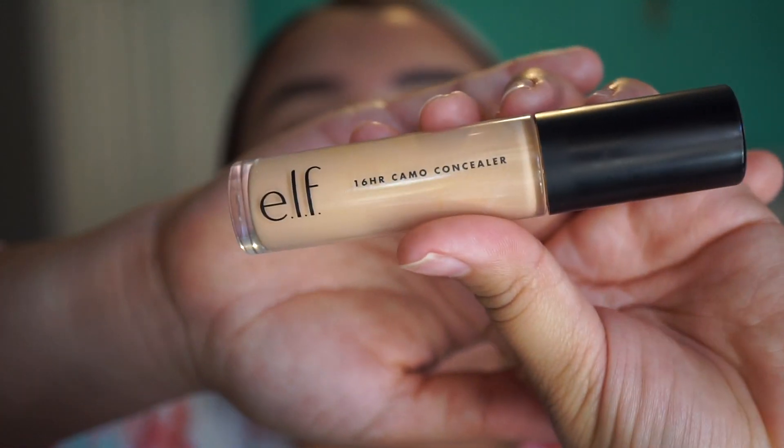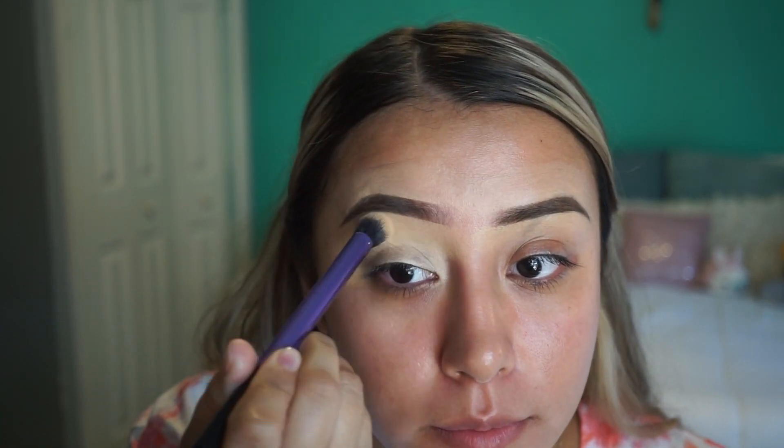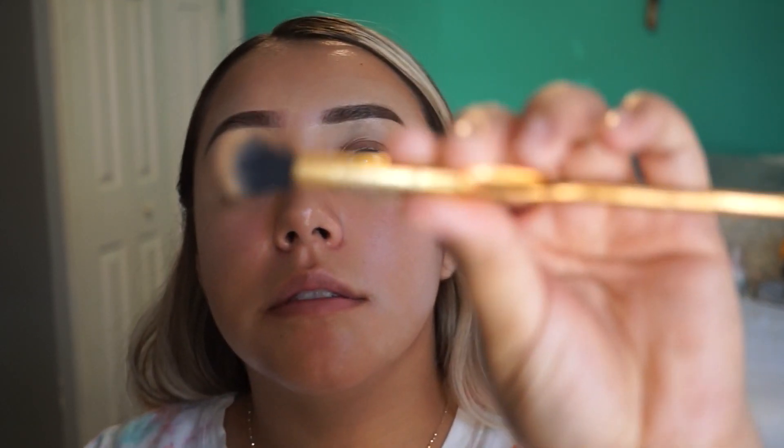To prep my lids, I'm gonna use the 16 Hour Camo concealer in the shade medium beige. I'm gonna blend it out with the same brush I used for the eyebrows. Then I'm gonna get this brush by Farah — it's the 35E — and this is the brush.